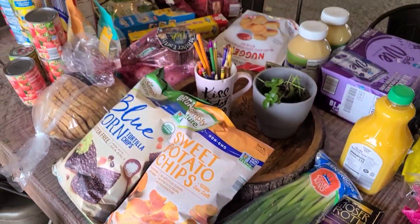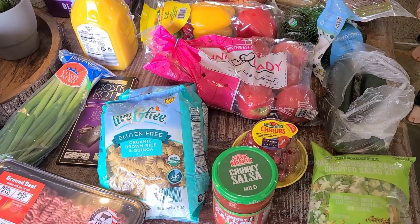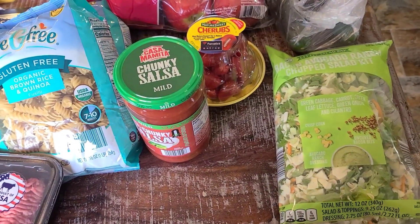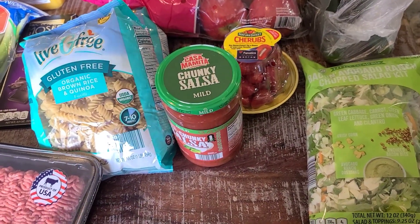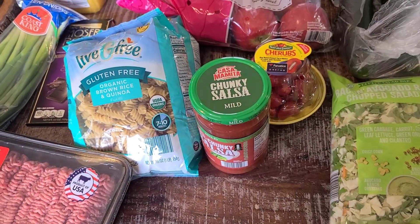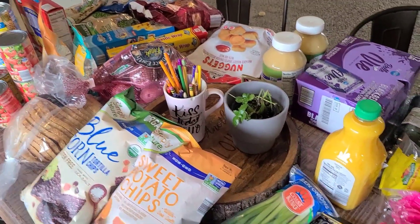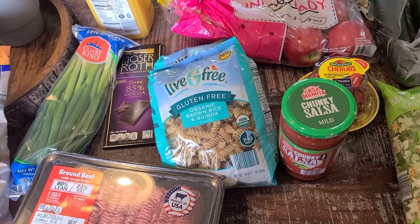We did just another smaller haul from Aldi's — just some things for this coming week since we have a busy week, so I tried to find some easier things. We still have quite a bit from our previous haul at the discount grocery store and Walmart, but we have seven people so we eat a lot. I still didn't spend all of our grocery budget — I spent $129 on all this from Aldi's, and we still have about $60 left in our budget.